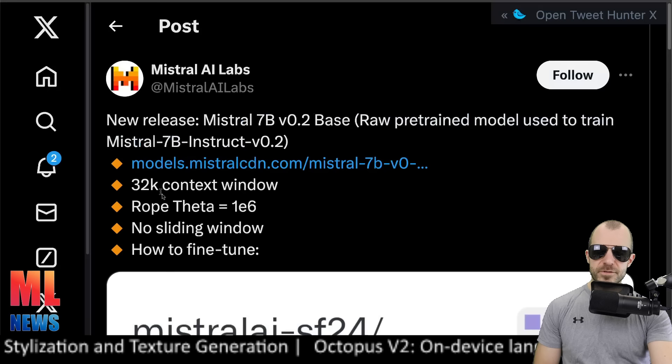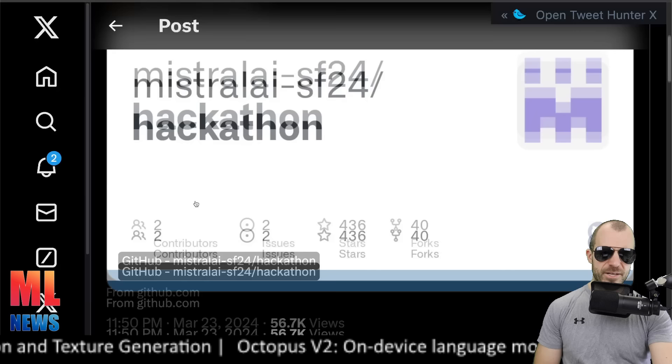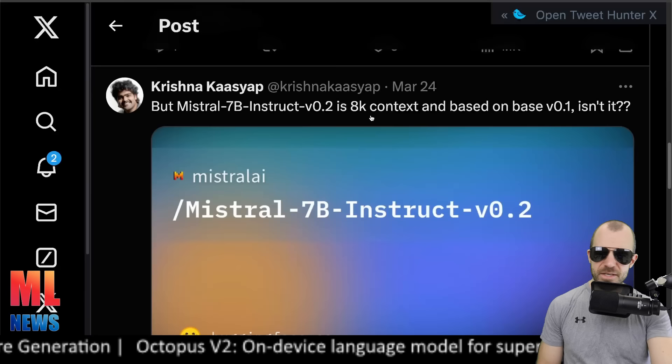Back to true open source: Mistral releases a new 7B model — it's a base model, a raw pre-trained model used to train their new instruct model, with a 32,000 token context window. They released this for a hackathon, but it does seem to be quite performant.